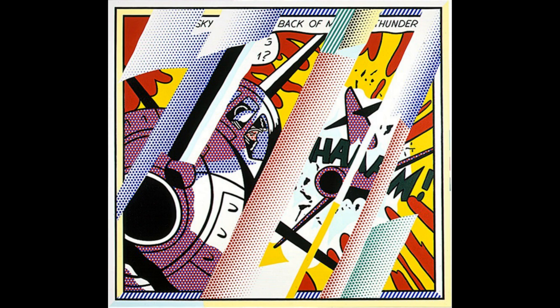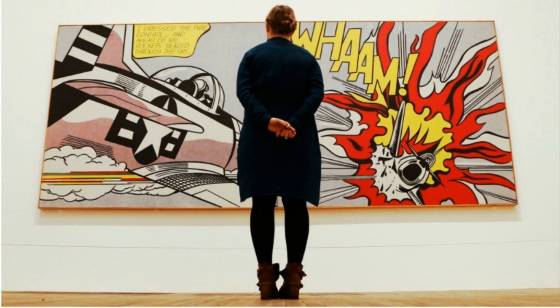This next one is called Reflections on Wham and it's at the San Francisco Museum of Modern Art in California. And the last one I want to show you is Wham, and I want to show you the full scale of what it looks like in a museum so you can see how big it is. It's kind of huge, right? His work is pretty amazing.